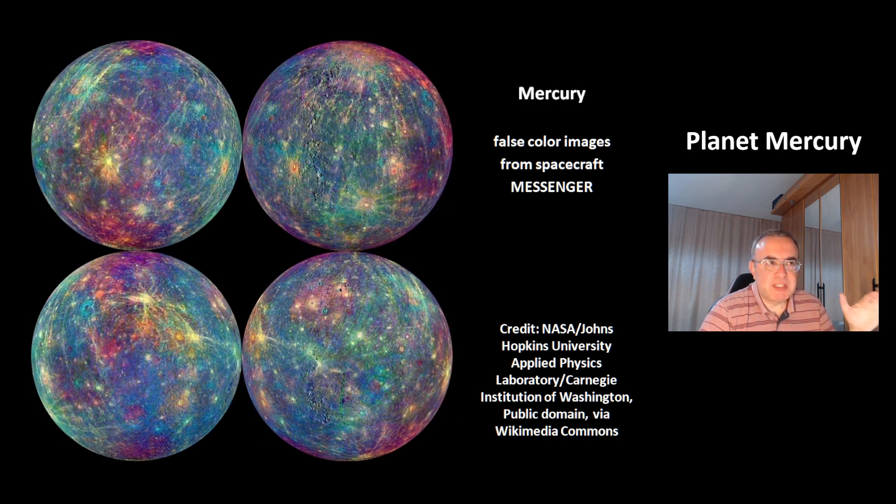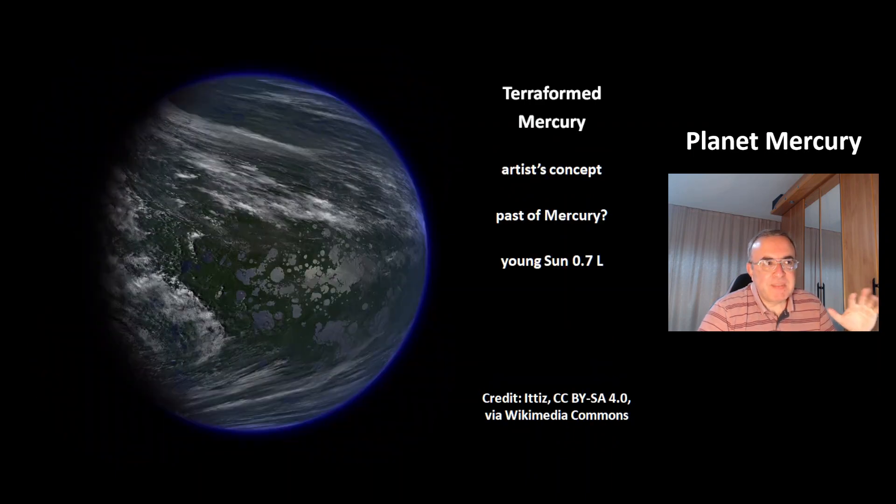These are some false color images from the spacecraft Messenger of planet Mercury. This is an artist's concept of how a terraformed Mercury could look like. It could very well be that in the past Mercury looked very different, because it takes quite a while for a planet to lose its atmosphere to the solar wind, and the young sun had just a luminosity of 0.7 of today — so 70% of today's luminosity.